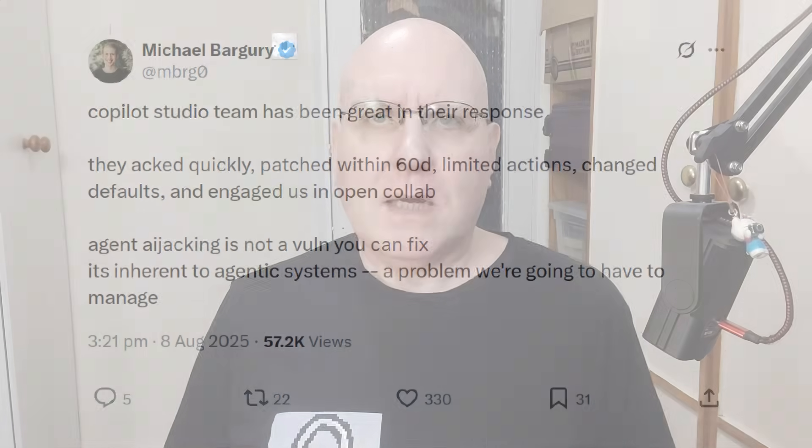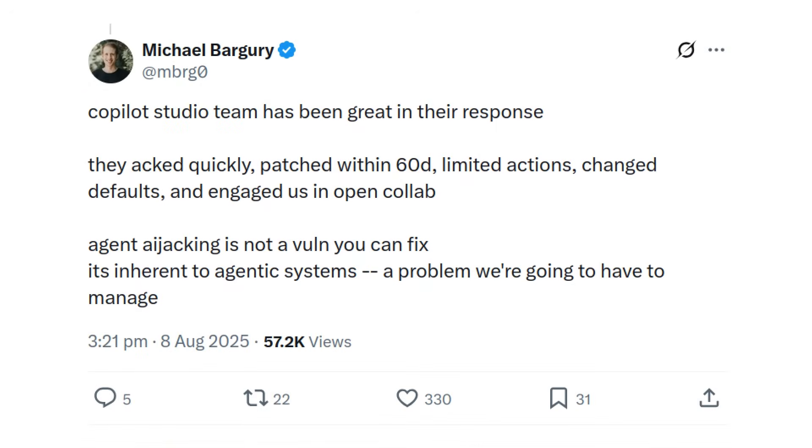Bargery says, quote: "Agent AI jacking is not a vulnerability you can fix. It's inherent to agentic systems. A problem we're going to have to manage." Unquote. In a better world — not this one — I'll tell you one really easy way to manage the problem: don't be so stupid that you let a chatbot do things.